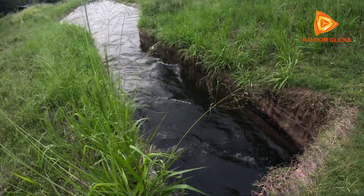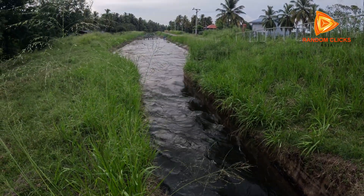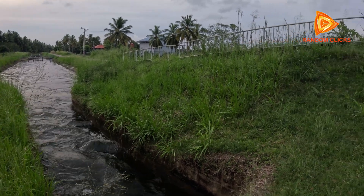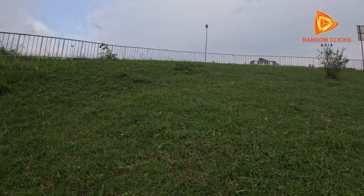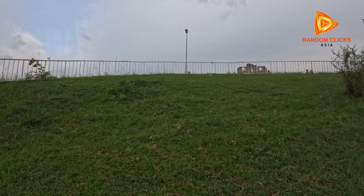This is a gravity dam, which uses its own weight to resist the pressure of the water. Its height is approximately 39 meters, which allows for effective water storage and flood control. Its length is about 2,400 meters, or 2.4 kilometers, which is a substantial width that helps in accommodating the river's flow.